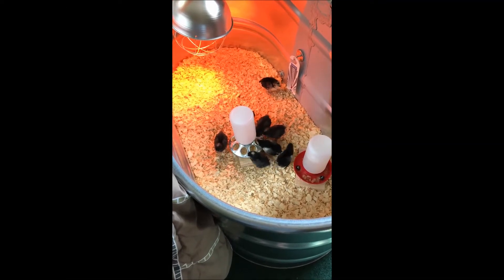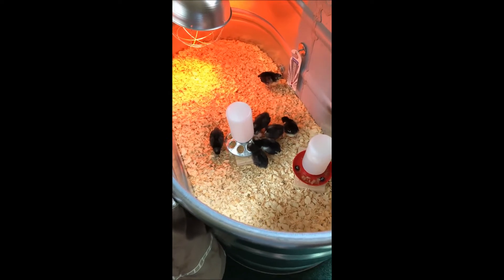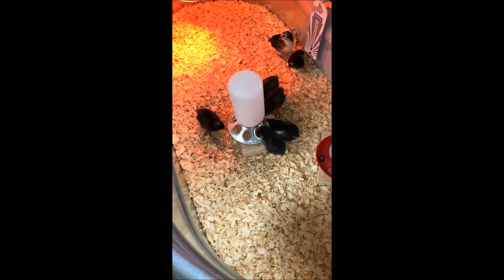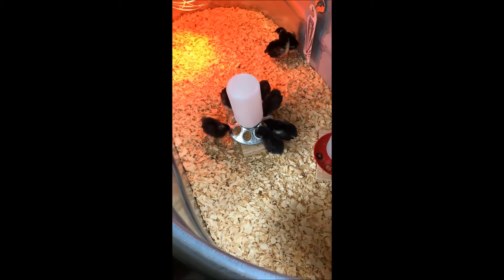Hello, just a little daily dose of cuteness here. We have some hungry little chicks. I'm gonna be filling that up with more food and cleaning out the shavings from their water.